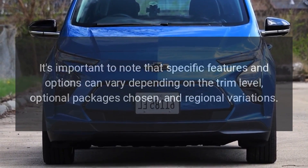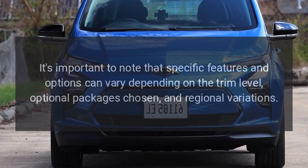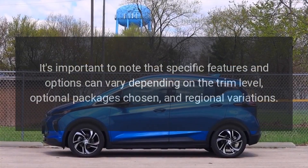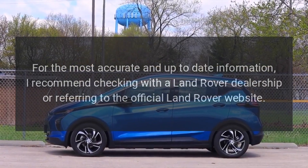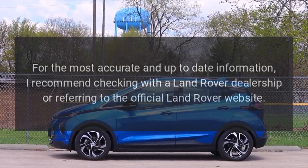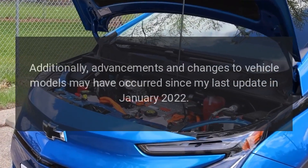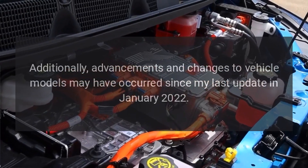It's important to note that specific features and options can vary depending on the trim level, optional packages chosen, and regional variations. For the most accurate and up-to-date information, check with a Land Rover dealership or refer to the official Land Rover website. Additionally, advancements and changes to vehicle models may have occurred since the last update in January 2022.